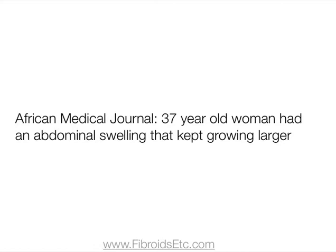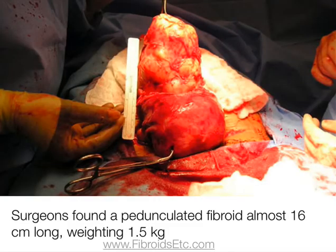They can grow very big, and one of the largest ones I found was reported in the East African Medical Journal. They reported that a 37 year old woman had an abdominal swelling that kept growing larger. Her surgeons found a pedunculated fibroid almost 16 centimetres long that weighed almost one and a half kilograms.